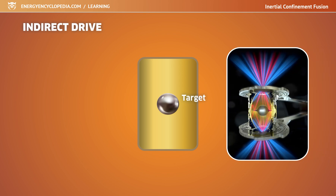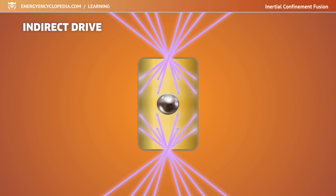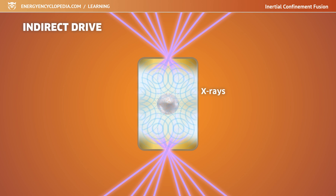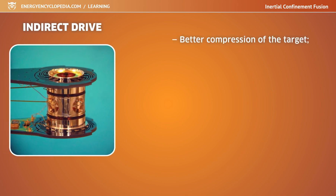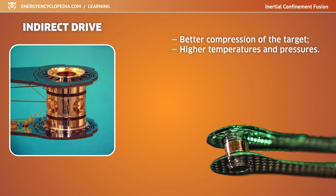A method called indirect drive attempts to disperse the energy of the radiation hitting the surface of the target more evenly. The entire target is suspended on plastic fibers in the middle of a hollow cylinder called a hohlraum, made of lead, gold, or gold-coated uranium. The laser beams are directed through holes inside the cylinder so that they do not hit the target but fall on the inner walls of the chamber. Upon impact, intense X-rays are produced which homogenously fill the entire interior of the hollow room, then symmetrically compress the pellet until fusion occurs.